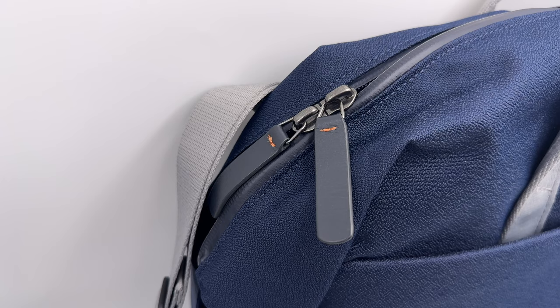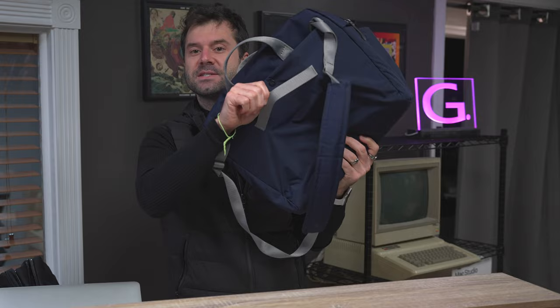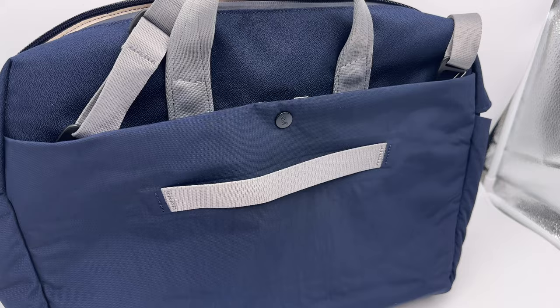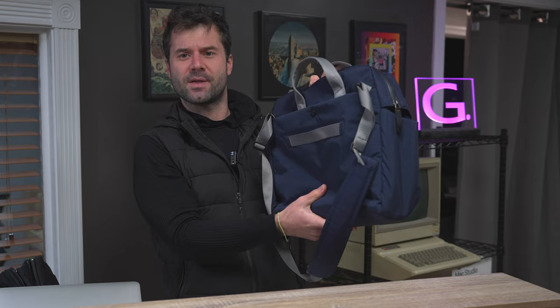There is a waterproof lining on the zipper as well, so water isn't going to leak into the bag itself. On the back of the bag, you don't have backpack straps, but you do have a strap to attach it to the back of a piece of luggage. Mystery Ranch doesn't have that. It's actually quite nice when you're floating around an airport with roller luggage — you can slide this thing over the handle and make sure it doesn't go anywhere.